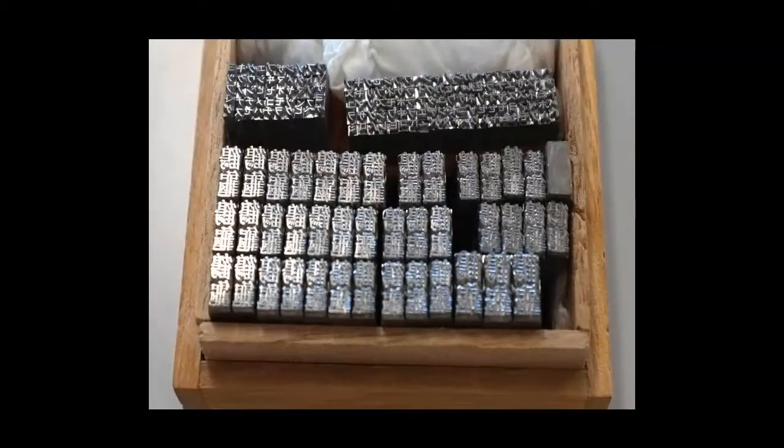In 1440 AD, movable type came along. This is by the Chinese, and it's inspired pretty much the next 2,000 years of printing. So then we had the printing press, the rotary press, and lithography was in there too.